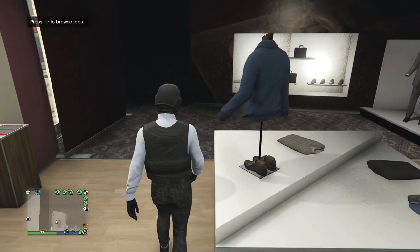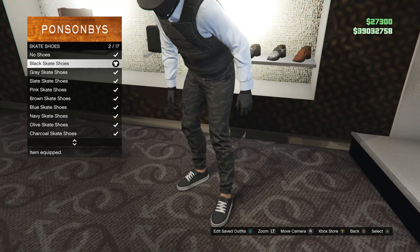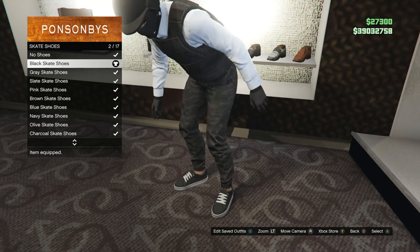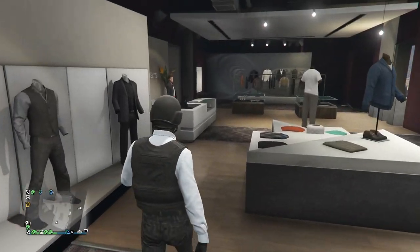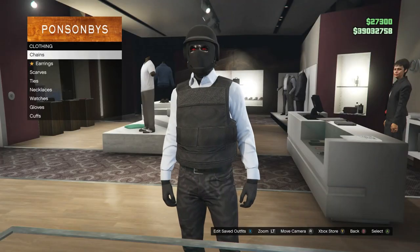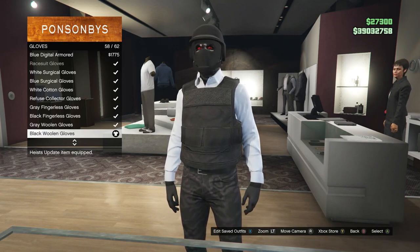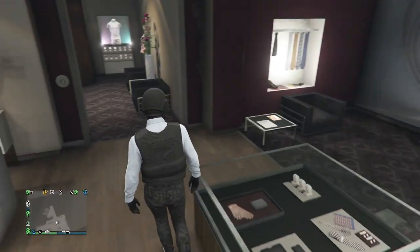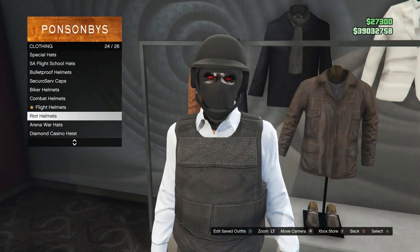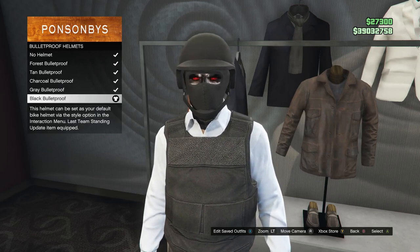After you buy your pants, walk over to your shoes. Once you get to the shoes, scroll down to skate shoes, which is on slot 3, and you're going to buy the black skate shoes, which is on slot 2. After you buy the shoes, walk over to your accessories. Once you get to the accessories, scroll down to gloves. When you get to the gloves, you're just going to be buying the black woolen gloves, which is on slot 58. After you buy your accessories, walk over to your hats. Once you get to the hats, scroll down to bulletproof helmets, which is on slot 19, and go ahead and buy the black bulletproof.